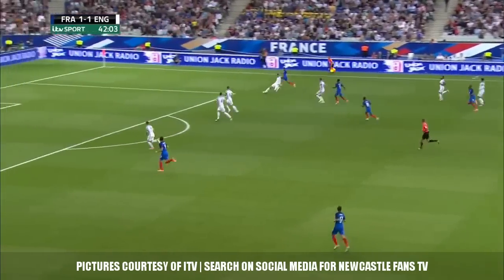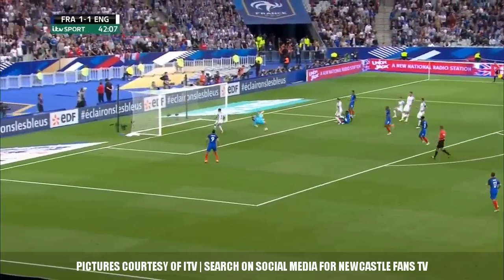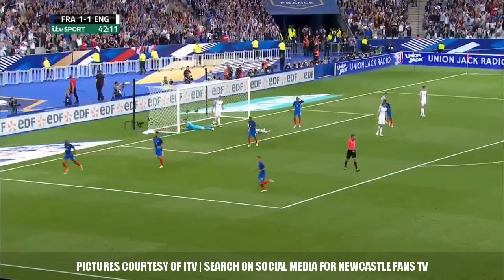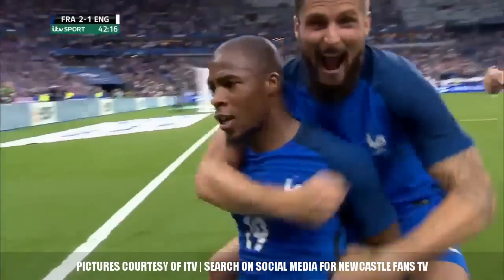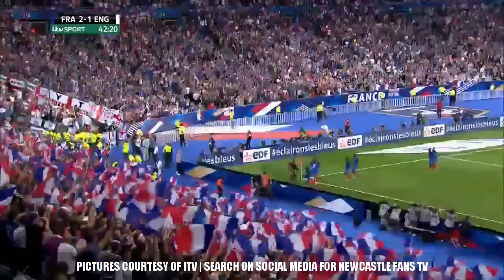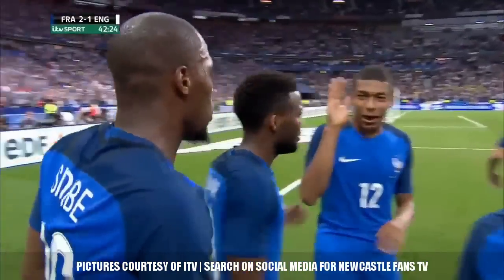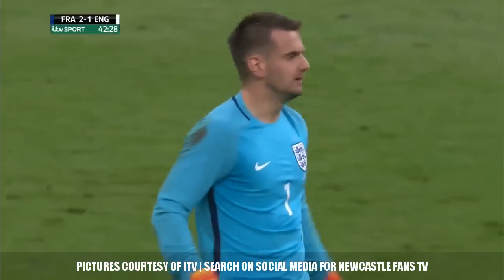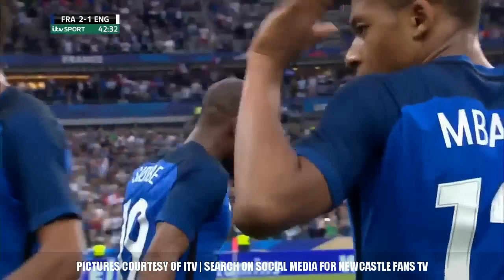Receiving the ball from Sidibe. Dembele has come back on for Dembele. Good save by Heaton — it's 2-1. It's a big moment: France take the lead, and it's Djibril Sidibe's first international goal. The right back prompted that break, just kept on running, and England are behind approaching half-time. A big question now as to whether they can come back from this.